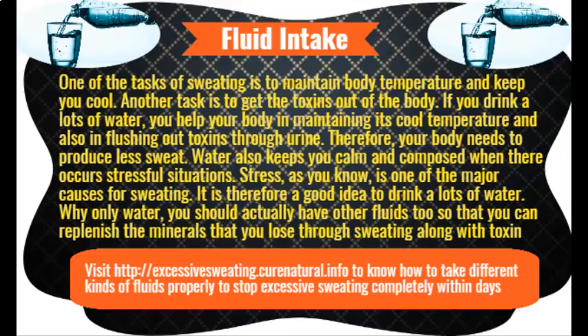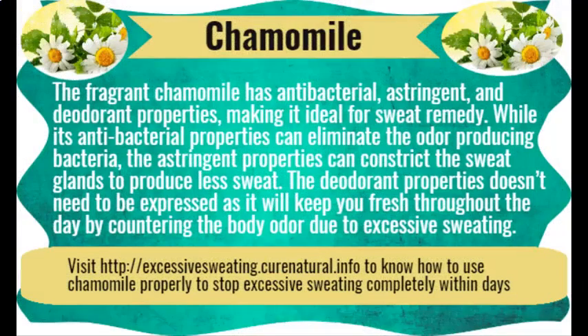Black tea. Tea has tannic acid in it. This acid has antiperspirant and astringent properties. The astringent properties make the sweat glands constrict so that they may not transport much sweat to the outer skin. The antiperspirant properties reduce perspiration. While you can wet tea bags and hold them under arms to control armpit sweating, tea bags also make a great foot soak to get rid of feet sweating.